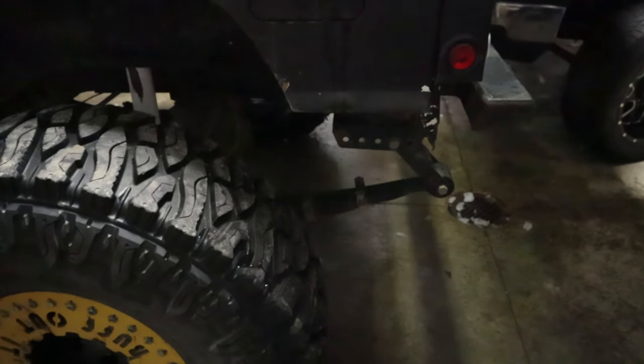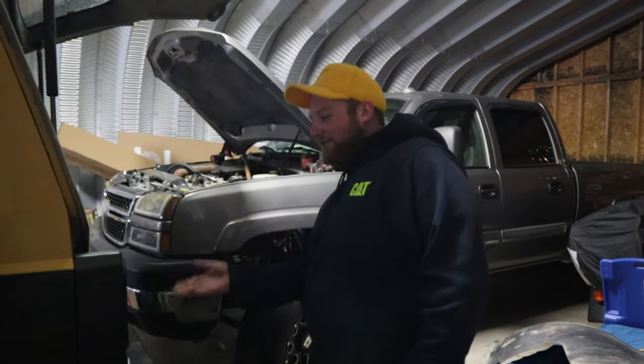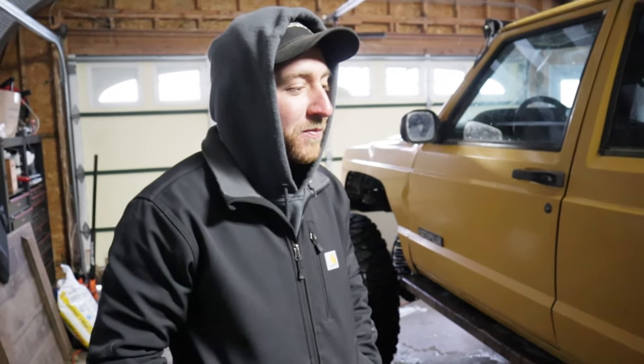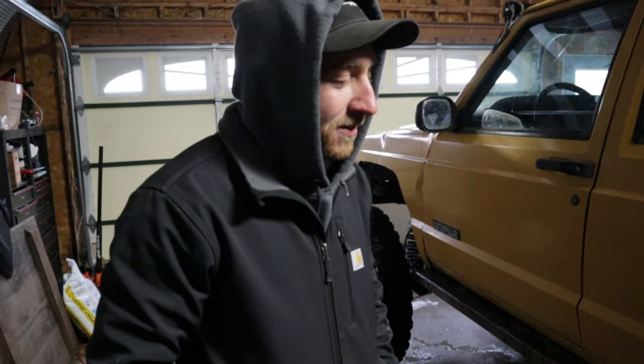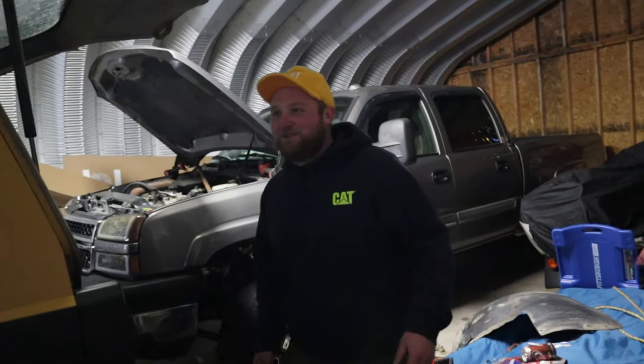These are leaf springs because, you know, they work. Shout out to Kyle. I don't have the cash Cole has to go to coils every now and then. These were basically free — traded for something, but free. So I spend no money on leaf springs; that's why they're here.